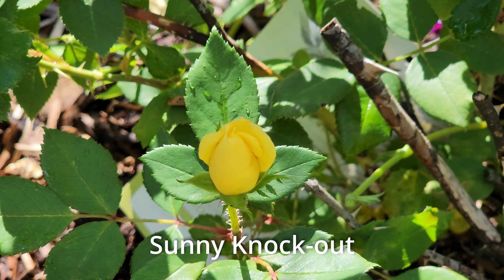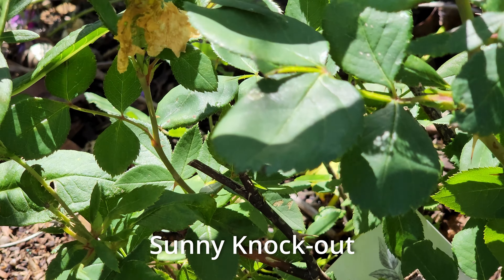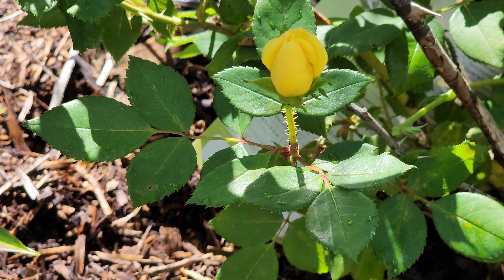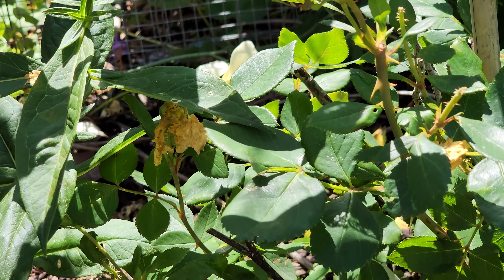This rose is called Sunny Knockout, which is really prone to Japanese beetles, so I rarely get to appreciate a bloom. And it stayed really, really short — maybe only a foot tall. I'm not appreciating this rose; I would not suggest buying it.